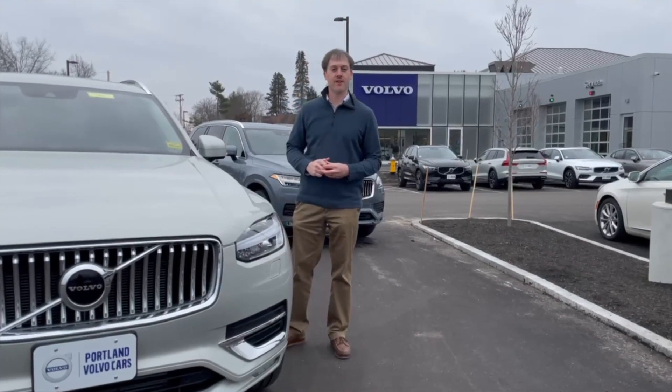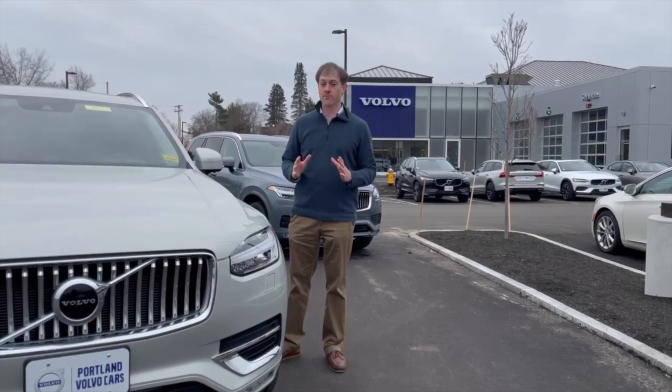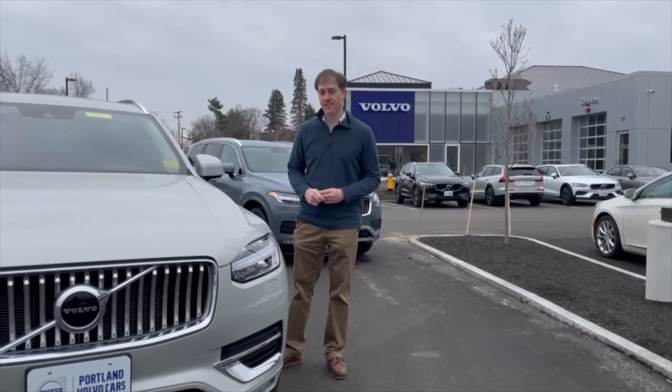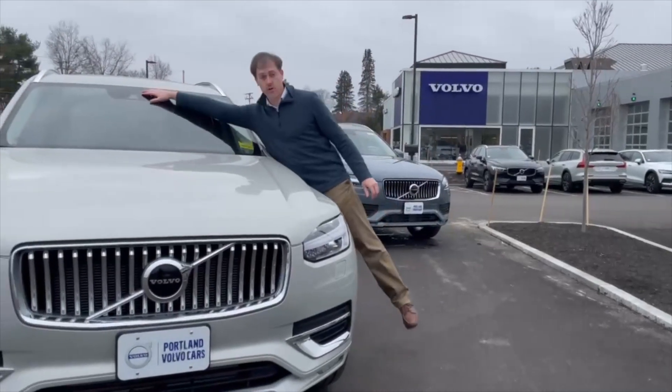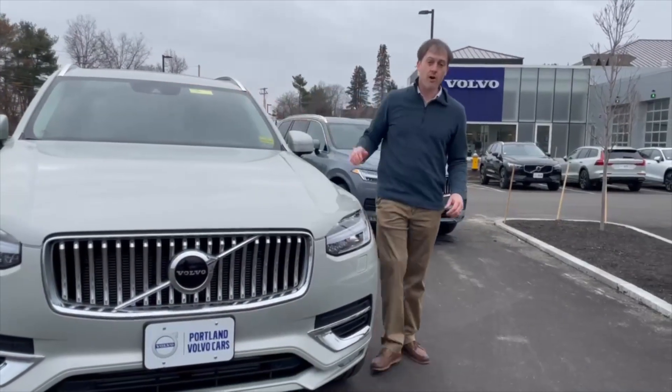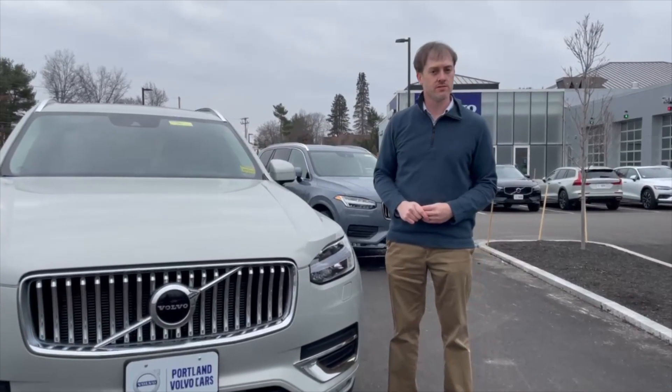Hello and welcome to another edition of Drive and Decide. About a dozen years ago, Volvo came up with a world-first technology called City Safety. It uses radar technology located up here in the car, and auto braking to either prevent or mitigate certain slow speed collisions.